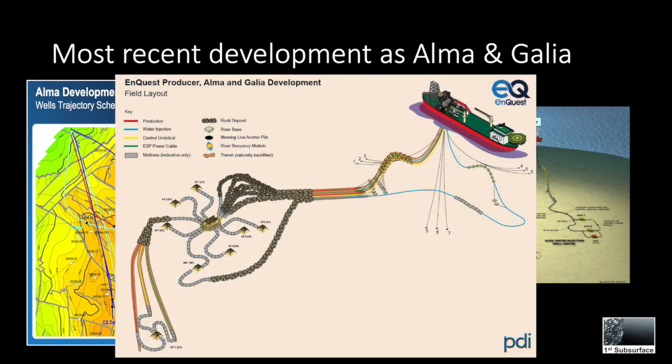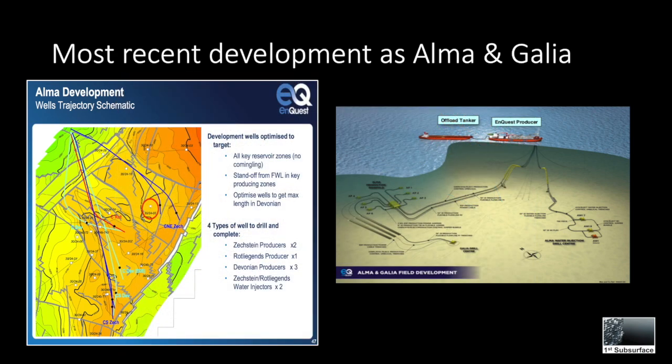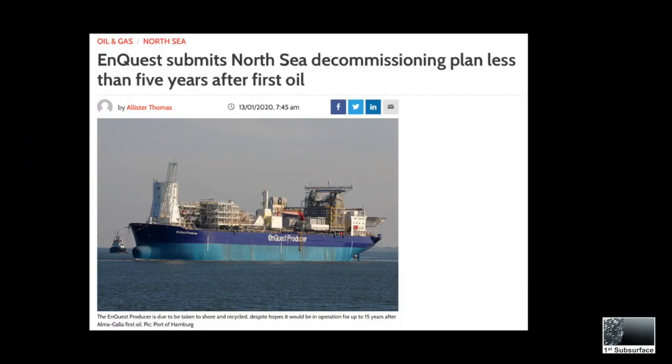This FPSO was formerly known as the Whisky Gorm and produced from Fife in the adjacent quadrant. Six producers were drilled in total: two from the Zechstein, one from the Rotliegend, and three from the Devonian. Unlike the previous two developments, water injectors were also drilled. In January 2020, Enquest submitted its decommissioning plan for the field, just five years after first oil.